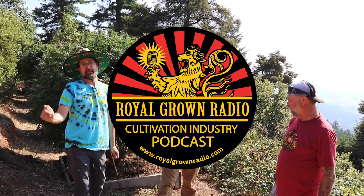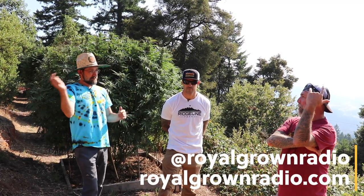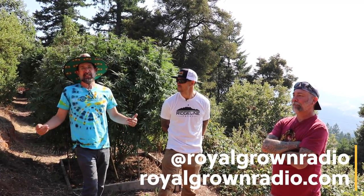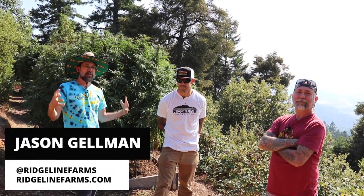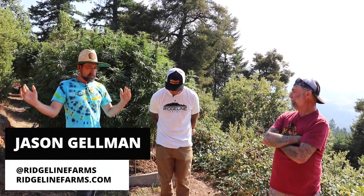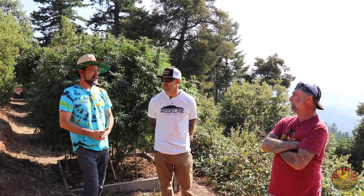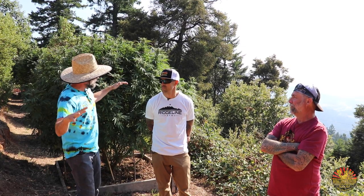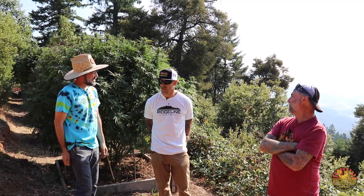Hello everyone and welcome to another episode of Royal Grown Radio. I'm Michael Beck. I'm Rick Elliott. And we are here today at Ridgeline Farms joined by Jason Gellman. He's got us here at the farm to check out all of the fantastic flavors, Emerald Cup winning cannabis strains, high above the town of Garberville, on the hills, on the Ridgeline. Thanks so much for having us, Jason.